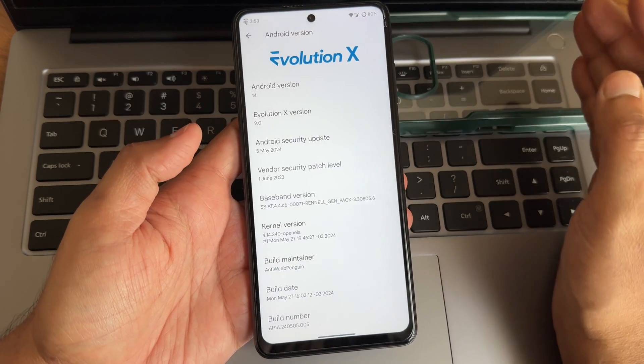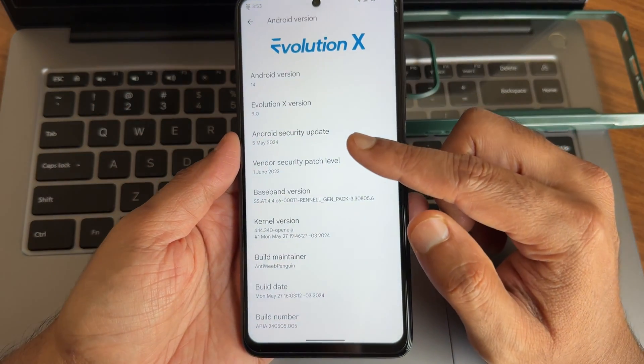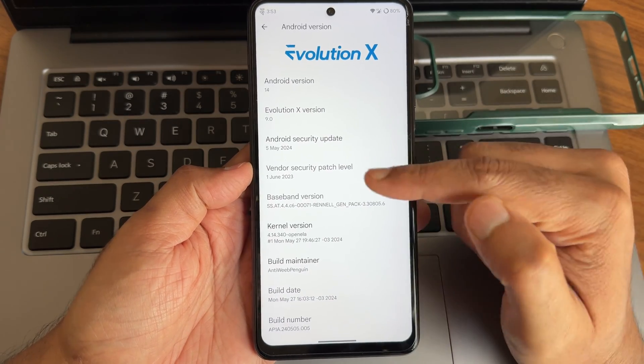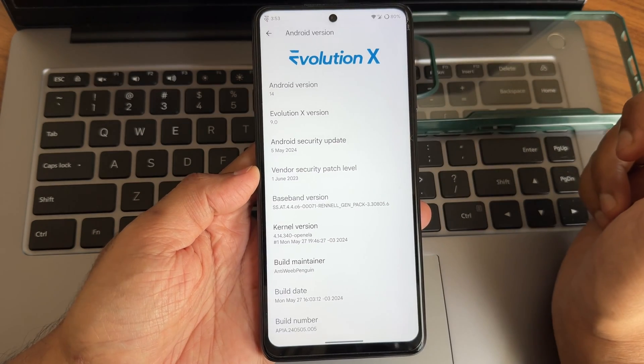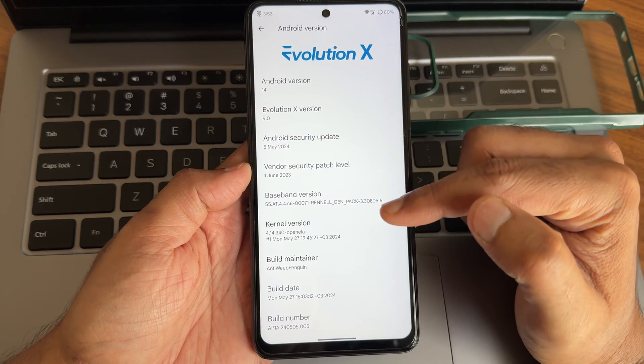The anti-weep penguin — my personal favorite ROM for POCO X3 / NFC. The security patch is 5th May 2024. Evolution X 9.0 security patch is first June 2023. Kernel version is 4.14.340, and open LA kernel has been used. Build maintainer is already set.